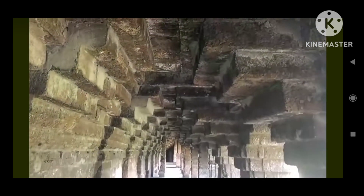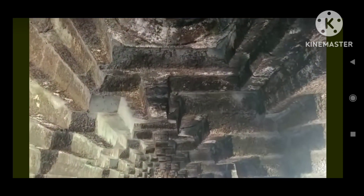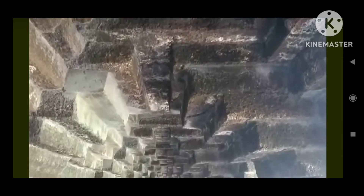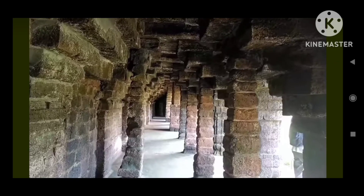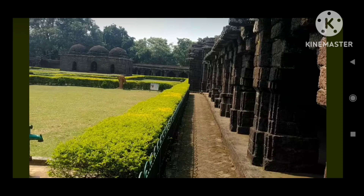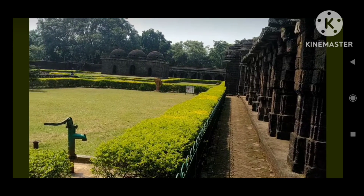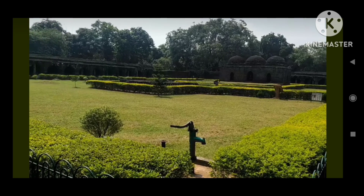It's just like stepping into a living history book right in your own backyard. And if you like being a detective on a historical mission, look for the historical artifacts scattered throughout the fort. Remember that you are walking in the footsteps of kings, warriors, and visionaries who shaped the course of history.